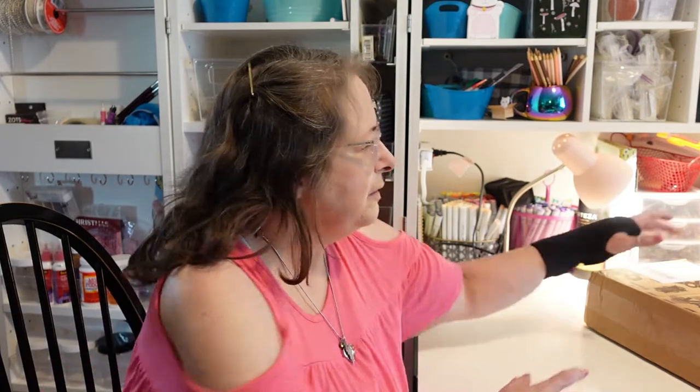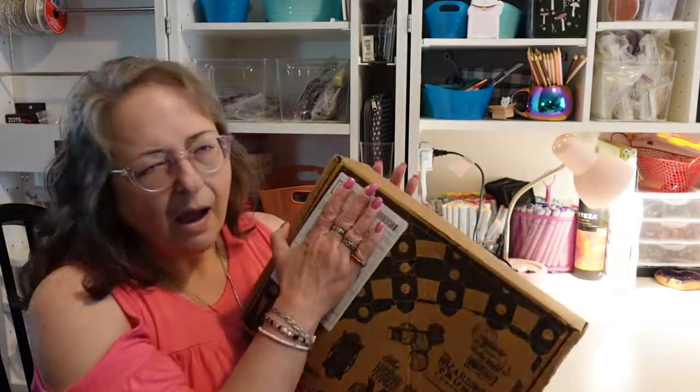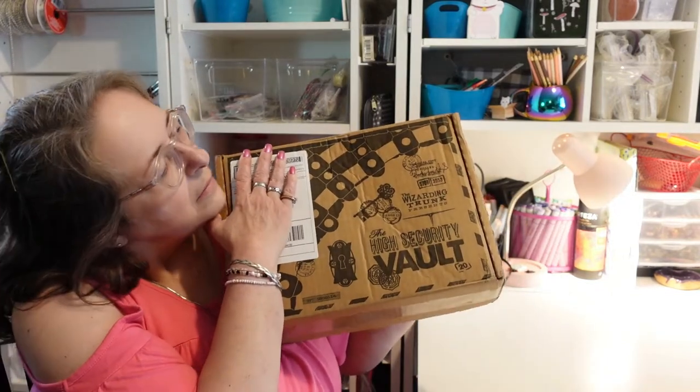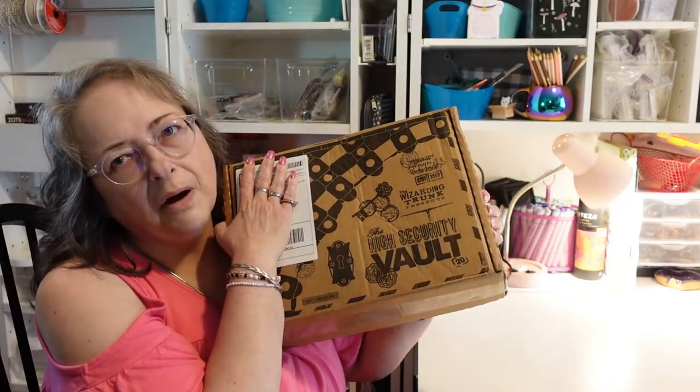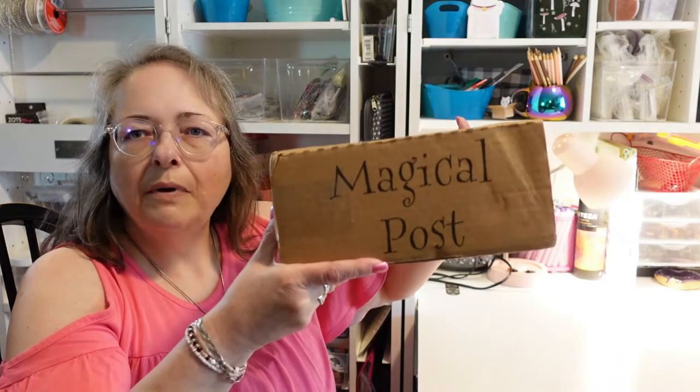Hello everybody and welcome back to my channel, Subscription Boxes and More with Michelle. Today I have a high security vault from Wizarding Trunk — it is a Harry Potter themed subscription called Magical Post.